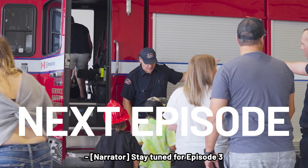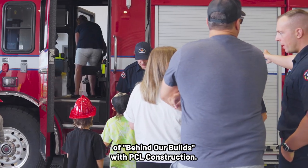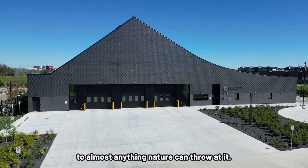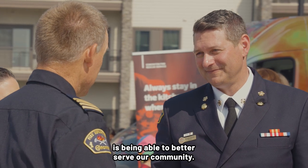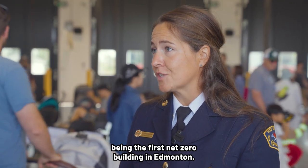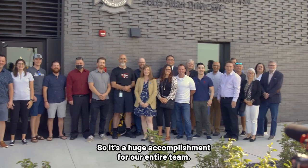Stay tuned for episode three of Behind Our Builds with PCL Construction. The building is designed to be resilient to almost anything nature can throw at it. What it means for fire is being able to better serve our community. And from a city perspective, we're really proud of this being the first net zero building in Edmonton — it's a huge accomplishment for our entire team.